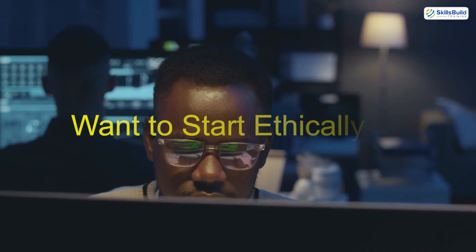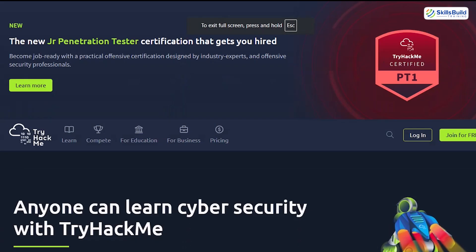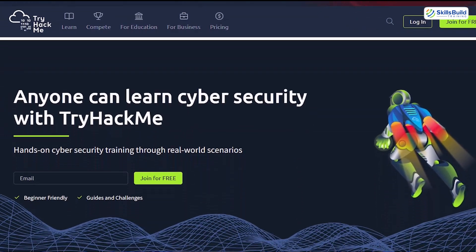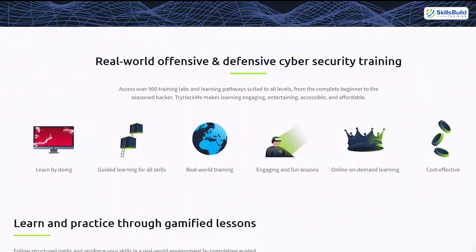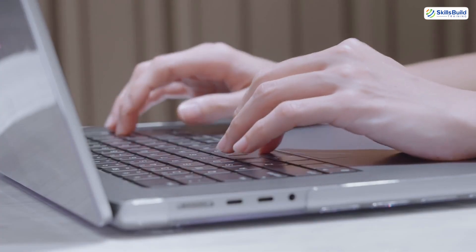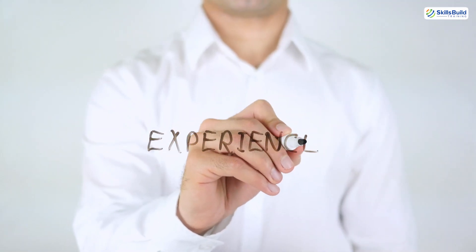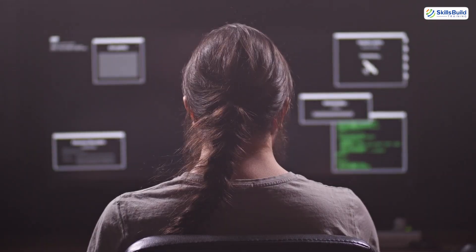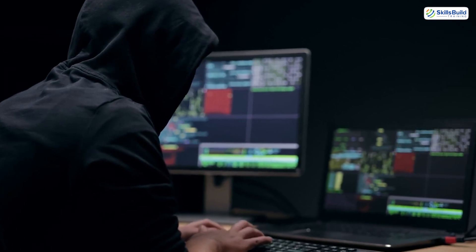Want to start ethically? Start simple. Download Kali Linux or try TryHackMe.com — a legal playground for hackers. No police, no lawsuits, just puzzles, challenges, and community. The best way to begin is to stay curious, practice legally, and sharpen your skills in safe, controlled environments like virtual labs and CTF challenges. The truth is, the best hackers didn't start with experience — they started with obsession. A need to understand how things work, and how to break them. Responsibly.